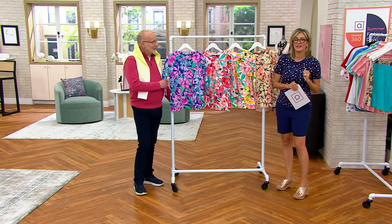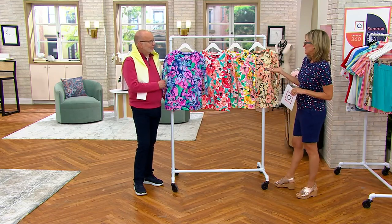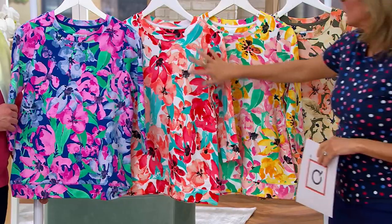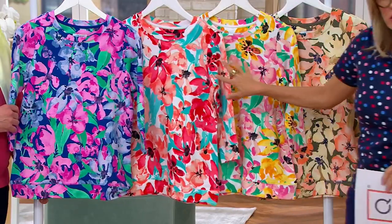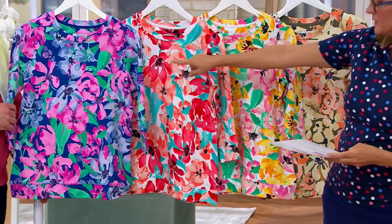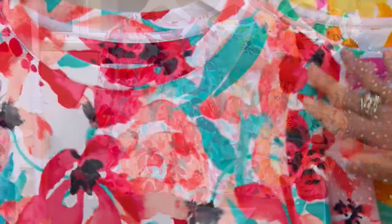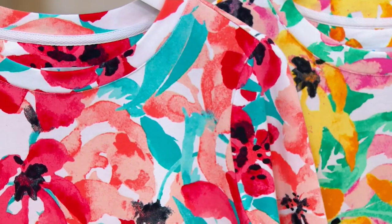This is where it gets hard to pick because the prints are just stunning. I immediately glanced and thought it looked like ladybugs, but these are all watercolor florals. We start with lapis blue, then there's cardinal — love it mixed with the aqua. Isn't that beautiful?